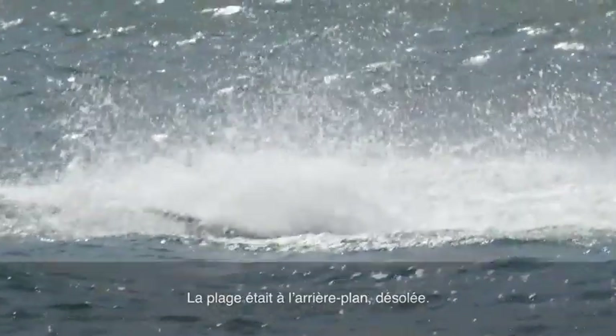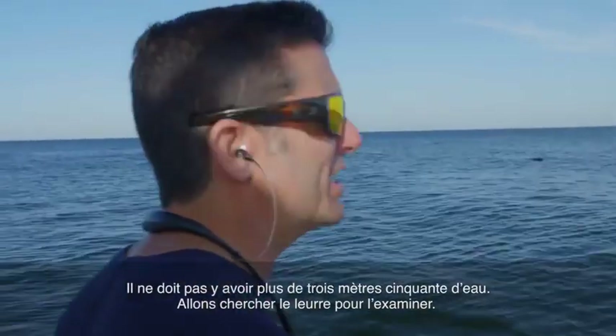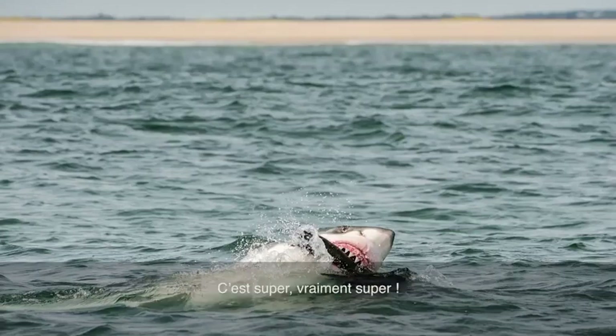The beach was right there in the background, desolate. Couldn't be more than 12 feet of water. Let's go get the decoy and have a look at some measurements. You've got to collect your data. I just got the picture — that's all I care about. Oh man. Very cool. Very, very cool.